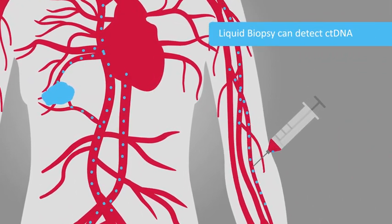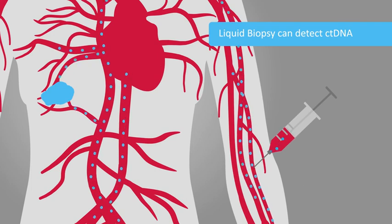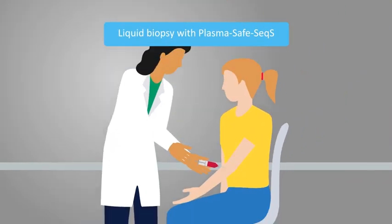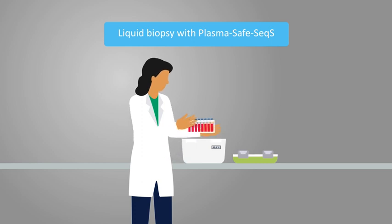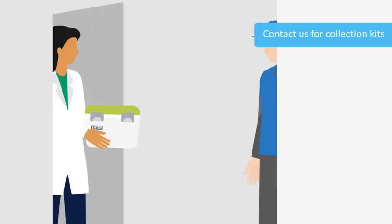Liquid biopsies allow us to detect these DNA fragments in a sample of a patient's blood, but not all liquid biopsies are created equal. This is the Plasma-Safe CEC-S liquid biopsy from Sysmex Inostics.